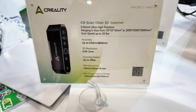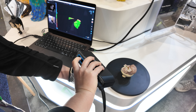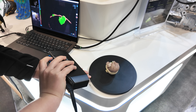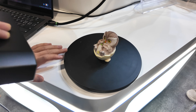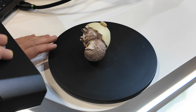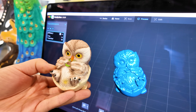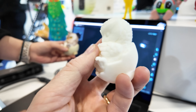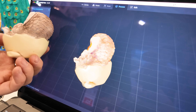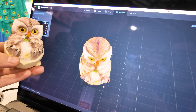One thing that surprised me was the Otter scanner. She was scanning a small owl toy on a manual turntable using structured light. She wasn't being slow about it at all, and the result of the scan was good. I got to see a print of the scan, which was also good — it was smooth. Plus, the Otter captured the color information, so you could do full color 3D printing as well.